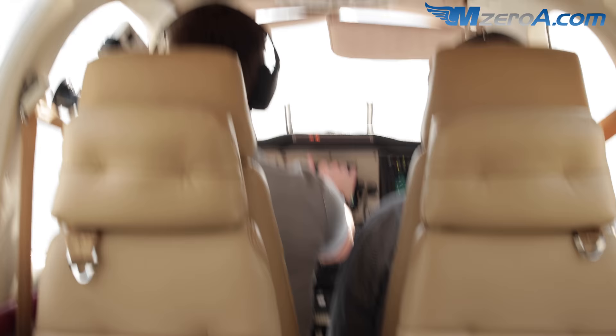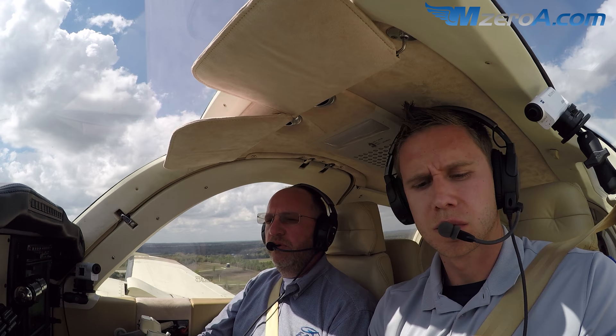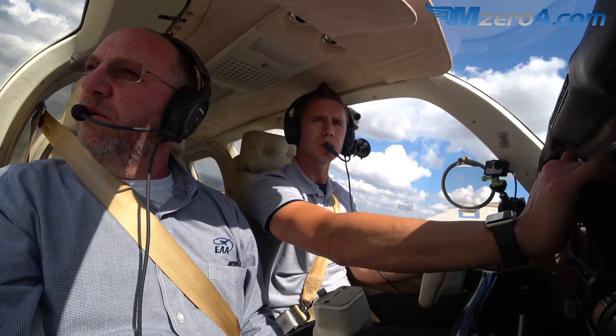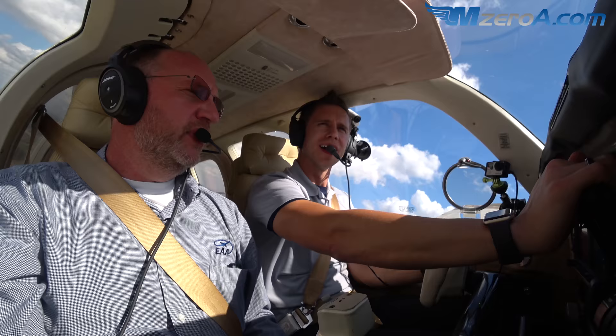We'll accelerate to blue line - nose down just a bit. Tower clears runway 18 for the next aircraft. When you feel comfortable, we'll do a right turn to the west. This is awesome - flying a piece of history. It's a beautiful machine, it just purrs.